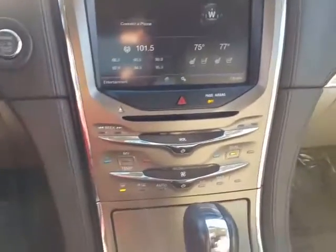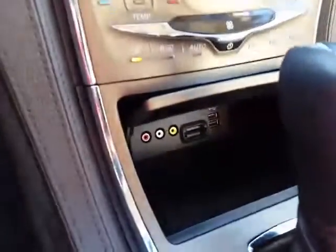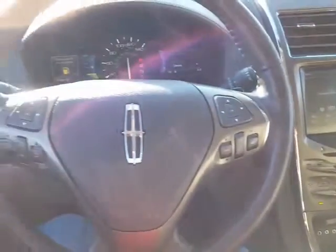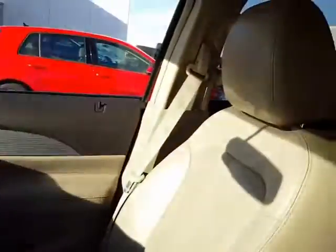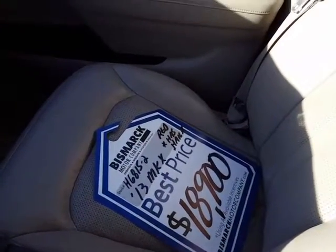Dual climate control, heated and cooled front seats, and two USB ports. This has a remote start, cruise control, and power folding mirrors. So again, this is the Lincoln option priced at $18,900.